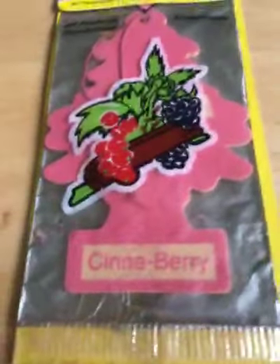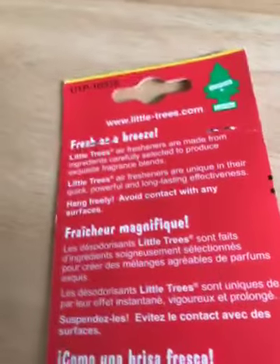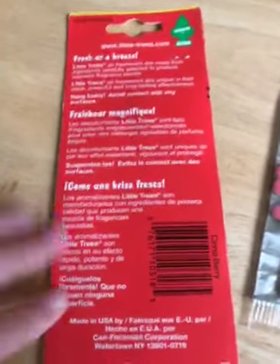So the one from 2002 smells like candy, and the one from 2005 smells like cinnamon. Now I'm going to show you the back of the packaging — here's the back of the cellophane bag.